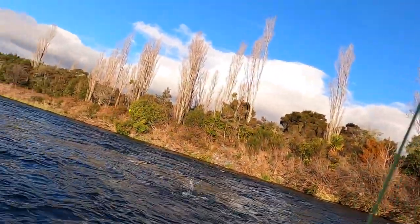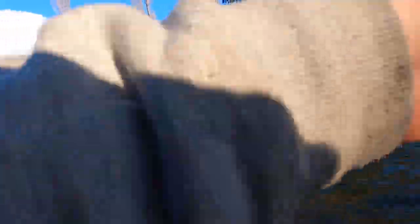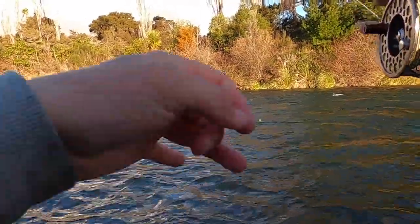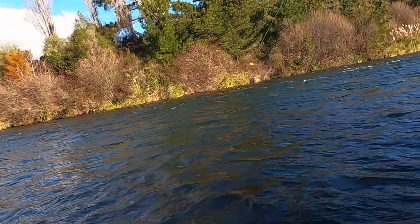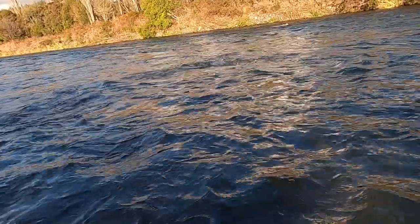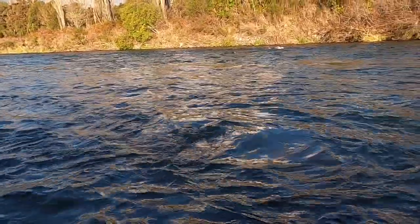Oh, that's a bloody good fish! Excuse the language — that's such a good fish. Check out the bumps. Come to my net, you beauty. Oh god, he is putting on a show — he could go out to Sea World.